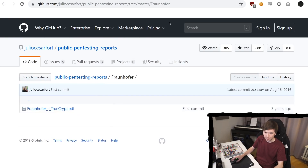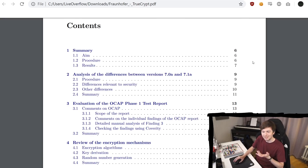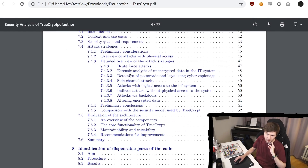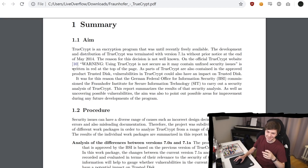Fraunhofer audited TrueCrypt — this project was initiated by the German federal office for information security. Let's have a quick look. We have a summary, an analysis of differences between two versions, a dedicated review of the encryption mechanism, the code quality and documentation, and an evaluation of the architecture. It definitely looks a bit more academic — you can see this at the typical LaTeX font.